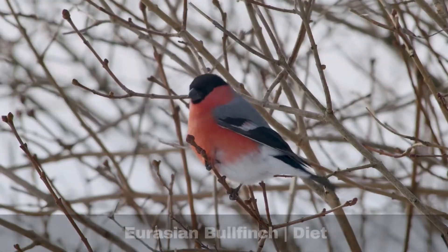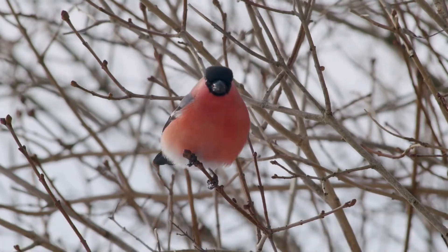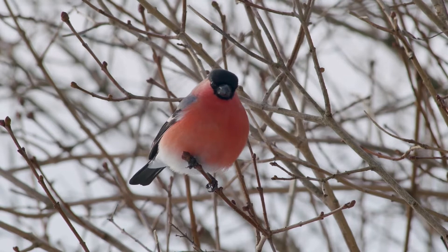Adult bullfinches eat seeds and buds. They feed their chicks invertebrates. Historically, their habit of eating buds led to them being classed as pests within the agricultural industry.